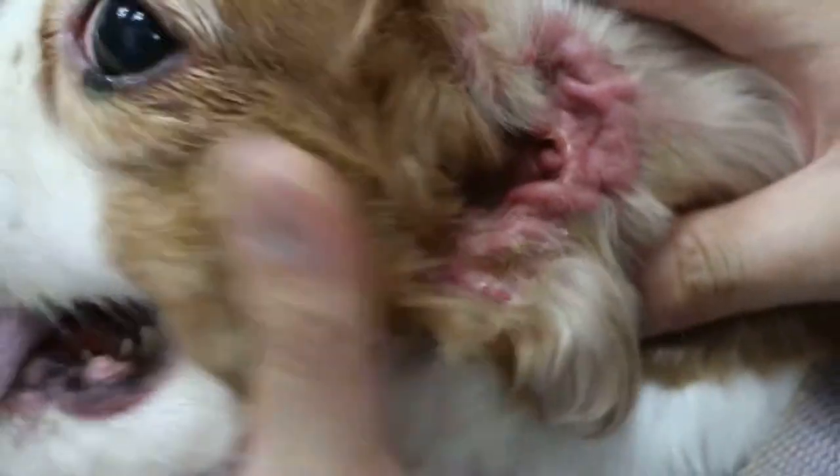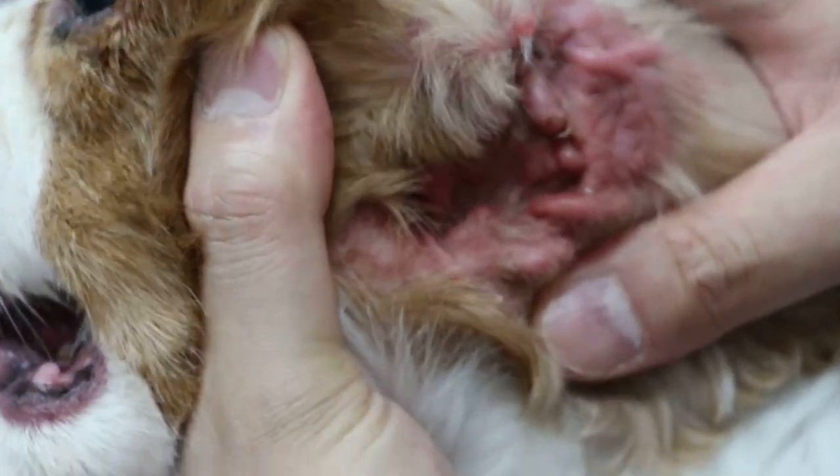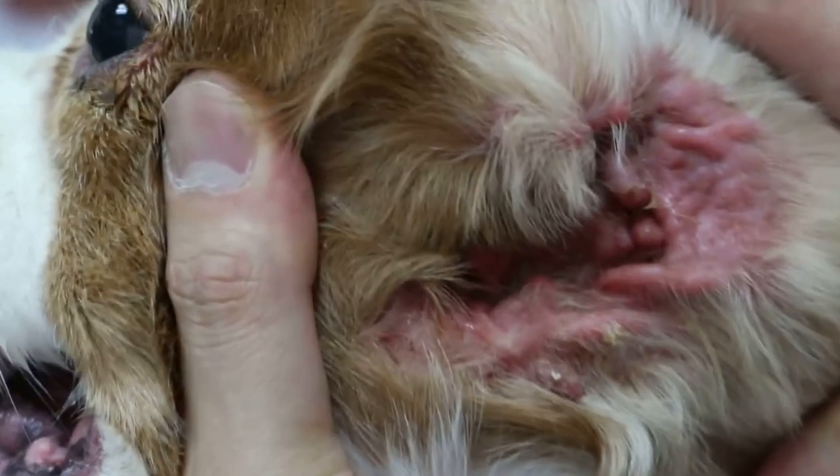But apparently it went to the groomer — about three weeks ago. And after coming back from the groomer, you can see this ear is really inflamed.